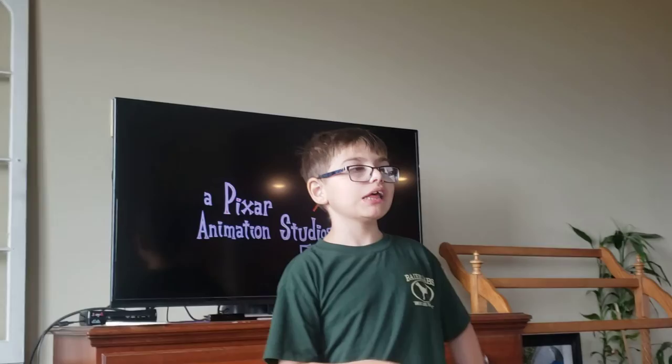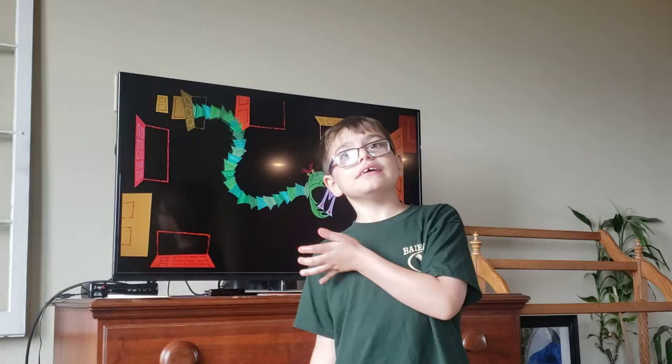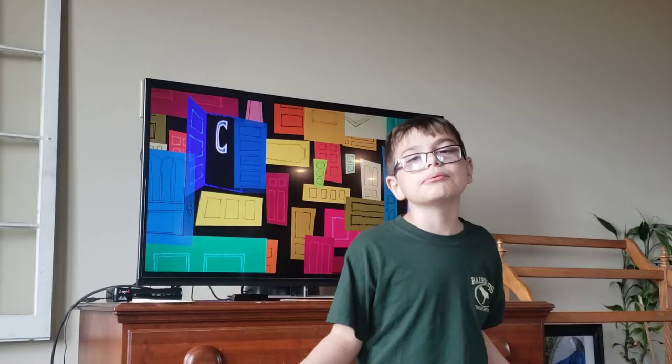My presentation is going to be about Pixar movie Easter eggs in Monsters, Inc. An Easter egg is something hidden — it can feature references to old movies or new movies that Pixar hasn't released yet.